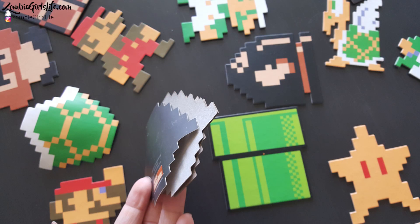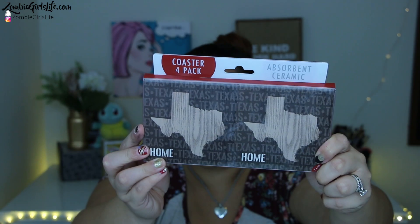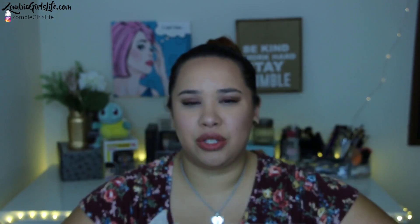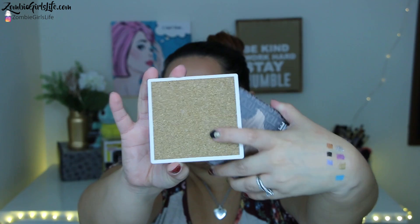I'm going to slip in a picture of the Mario coasters we purchased from ThinkGeek. I didn't like those coasters — they were very flimsy and don't work very well. They're not really what I would expect from a coaster when it needs to hold up against a really sweaty drink. So at TJ Maxx I saw these and needed them because I love anything with Texas on it. They were only $8 for a pack of four — they're ceramics, like tiles with a print on them. The underside has cork on it.